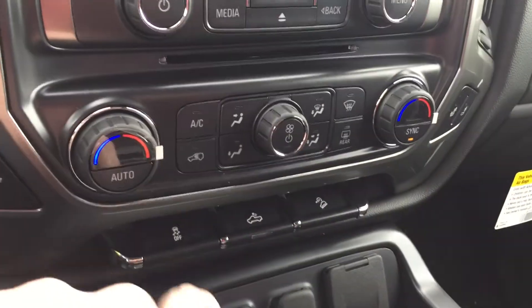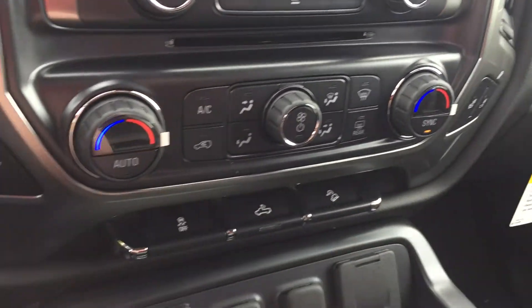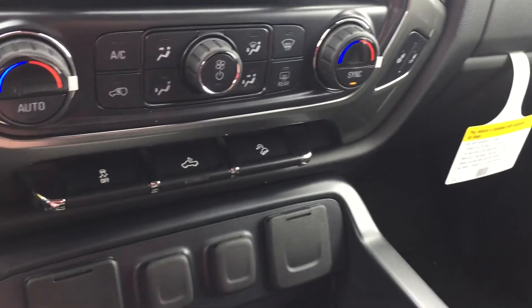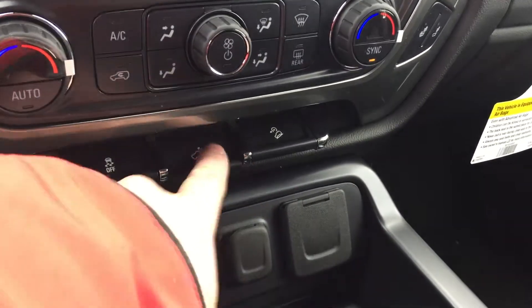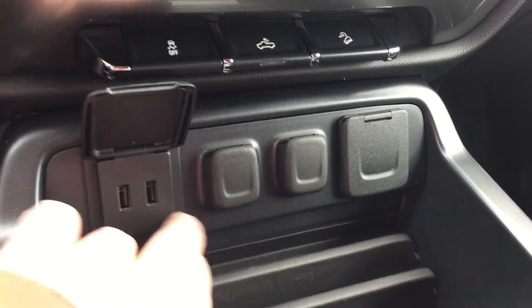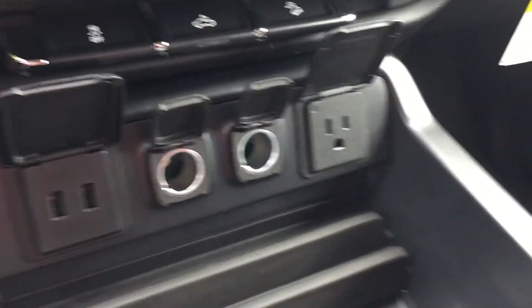You have dual climate zones, as you can see. Heated seats for the driver as well as heated seats for the passenger. Traction and stability control, lighting for the bed of the truck, and your hill descent. A lot of connectivity here too — USB ports, power, power, more power.